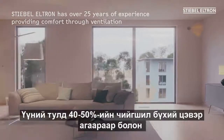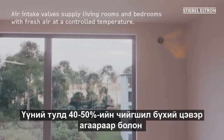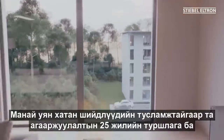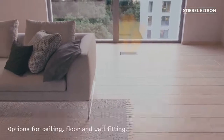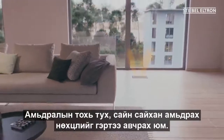Ideally, this can be achieved through 40–50% humidity, fresh and clean air, and a temperature that feels right for you. With our versatile solutions, you get over 25 years of ventilation experience — or, to put it another way, home delivery of living comfort and well-being.